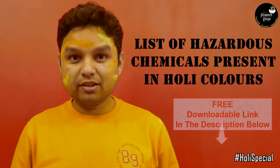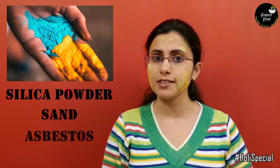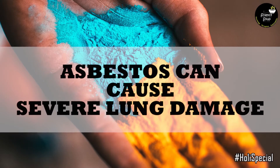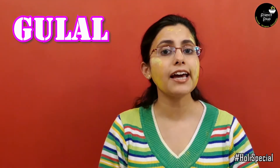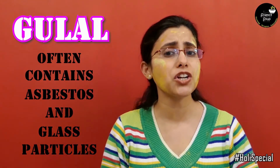These are just a few toxic chemicals used to make Holi colors. There is a long list of such chemicals which can cause illnesses ranging from minor allergies to even cancer. Some of the dry colors contain silica powder, sand and asbestos. While silica and sand can cause severe skin rashes, asbestos — which is banned in 70 countries across the world — can cause severe lung damage with prolonged exposure. Even gulal, which is considered to be a mild and harmless color, often contains asbestos and glass particles to provide that extra shine.